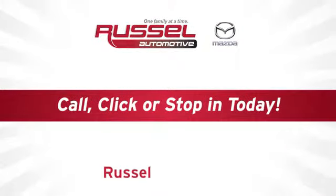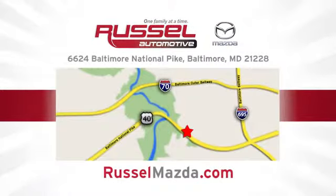Call, click, or stop into Russell Mazda today. We're conveniently located at 6624 Baltimore National Pike in Baltimore, Maryland.